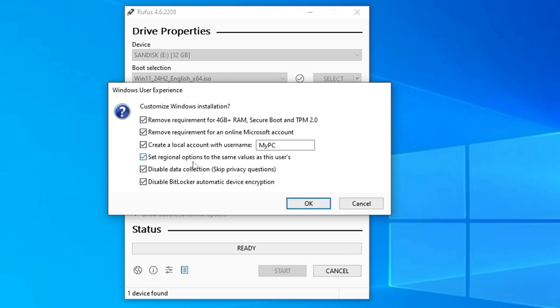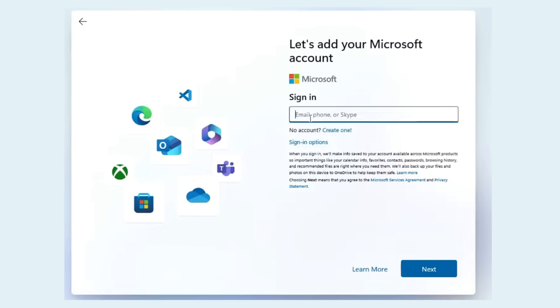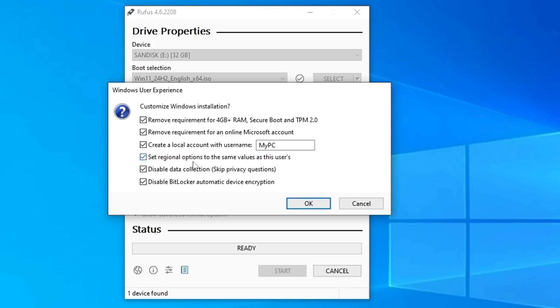Next it says 'Remove the requirement for an online Microsoft account.' This is another important feature — basically when you go through the Windows 11 installation, you get prompted to sign in with a Microsoft account, and most people don't get an option to continue with a local account, which is really annoying. With Rufus you can bypass this Microsoft account option so it won't ask you to sign in. It will automatically create a local account using the third option: 'Create a local account with username.' Type your desired username — I'll type 'cgeek.'